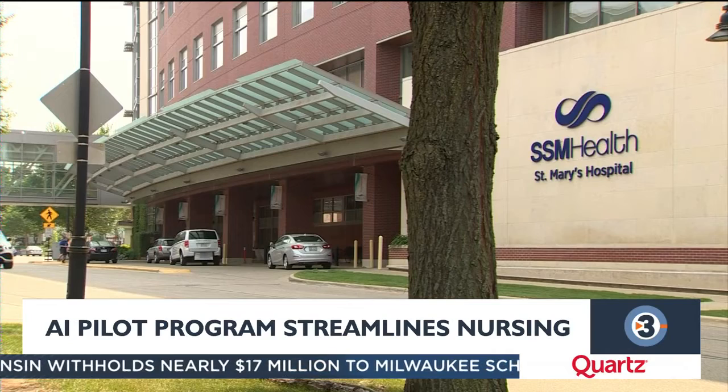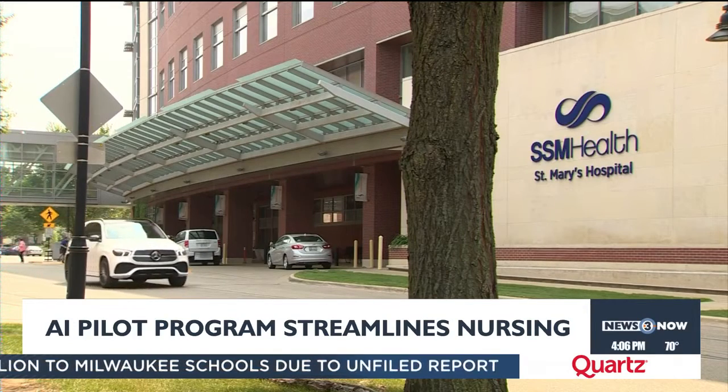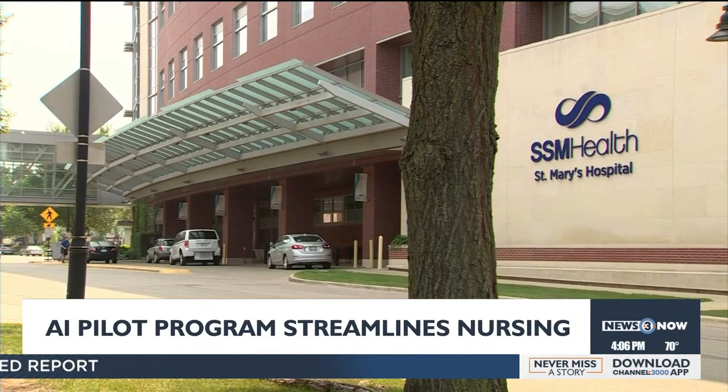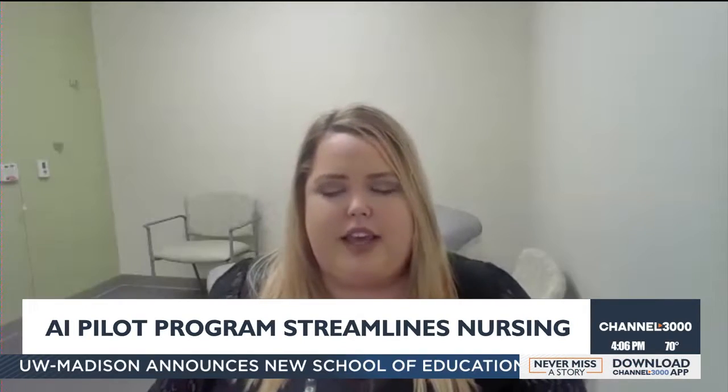The program uses generative AI that nurses use to draft responses to patient questions. AI isn't taking over that process entirely though — every message that comes in is reviewed by a nurse.